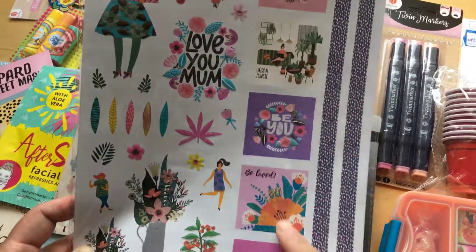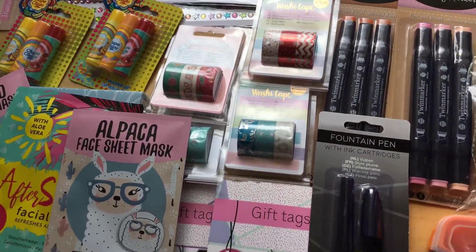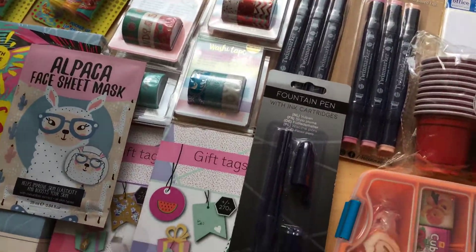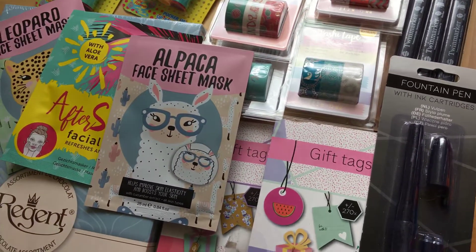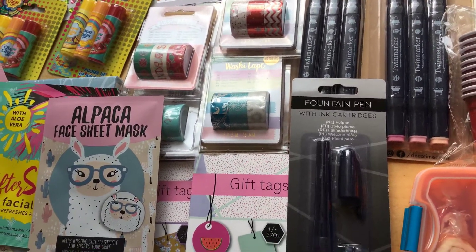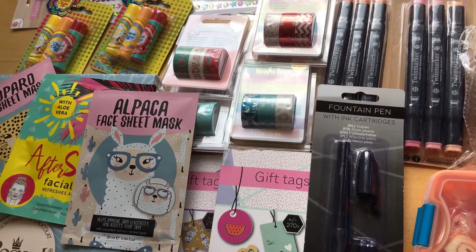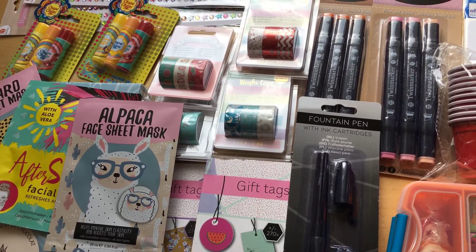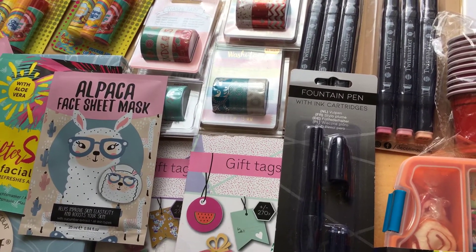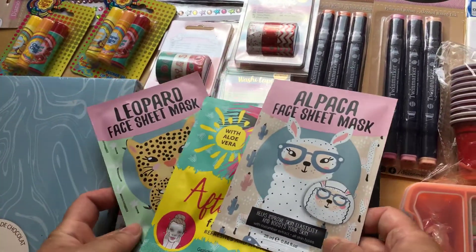Otherwise I'm gonna keep these ones for myself and not share them with my pen pals or happy mail snail mailers. I have the camera device around my neck so I'm standing a bit wonky — one leg on the floor and one leg on my chair. Anyway, I'm gonna move on to the next items.